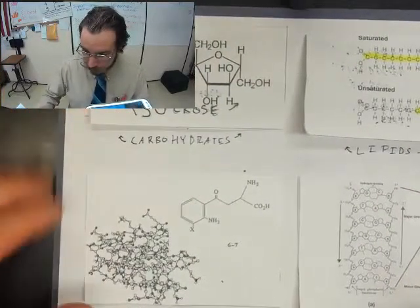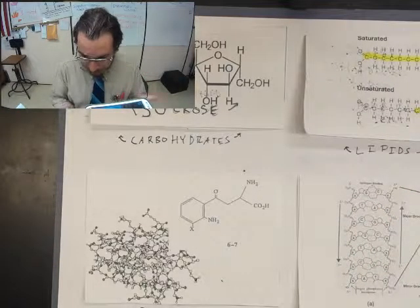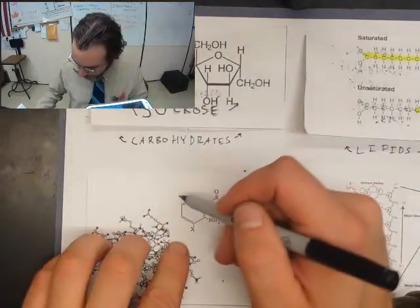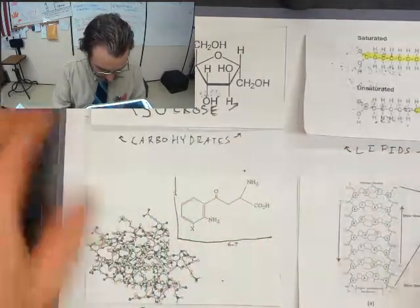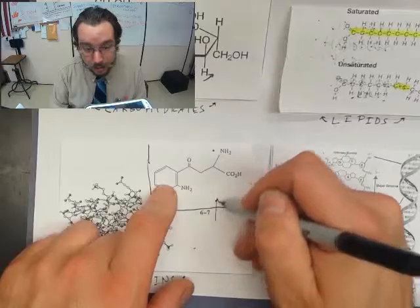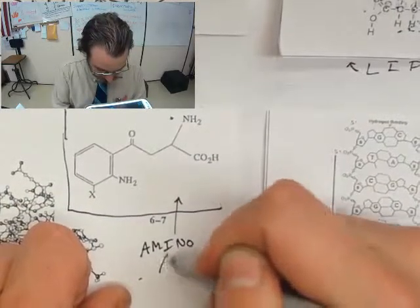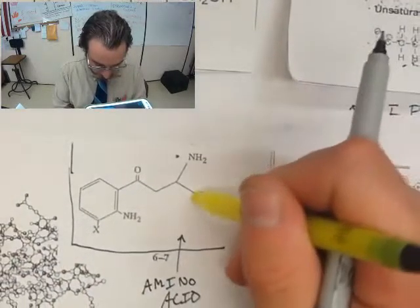Let's move on to our friend, the proteins. This piece right here — go ahead and circle this on the front of your foldable, just like I did right there on mine. These are the building blocks. That is an amino acid right there. Go ahead and label it amino acid.